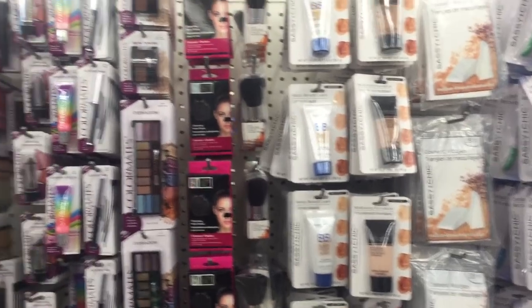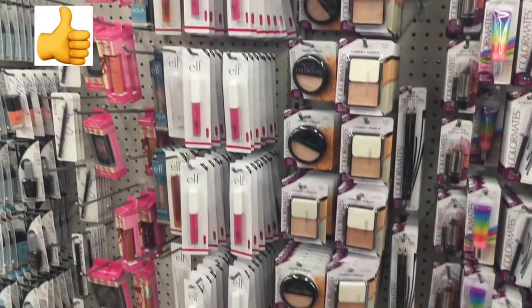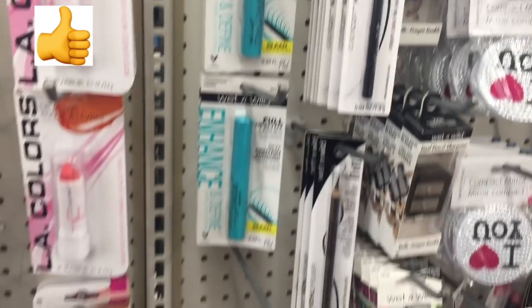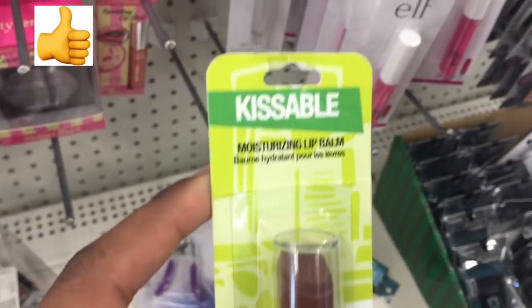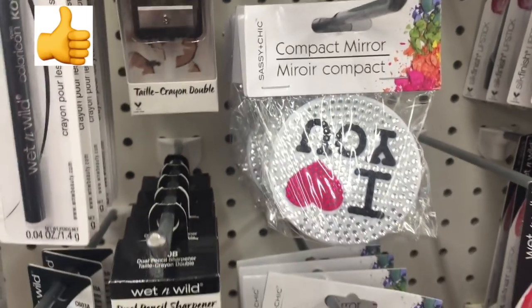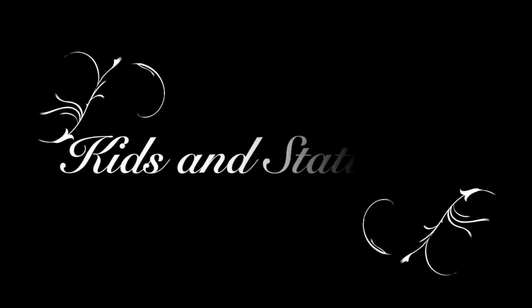My Dollar Tree had a lot of makeup — some name-brand products like e.l.f. and Wet n Wild are great value for your dollar. I actually found CoverGirl lipstick — it was in a packet labeled 'Kissable' but it was CoverGirl inside. That is an awesome find for a dollar. This compact mirror that says 'I love you' is so cute for a dollar.